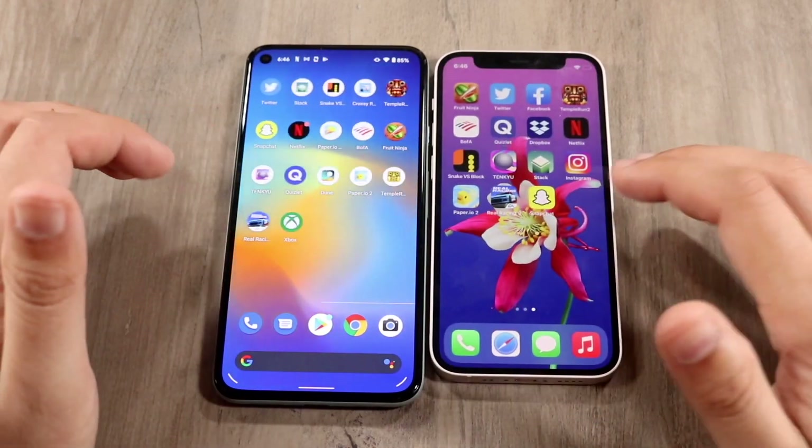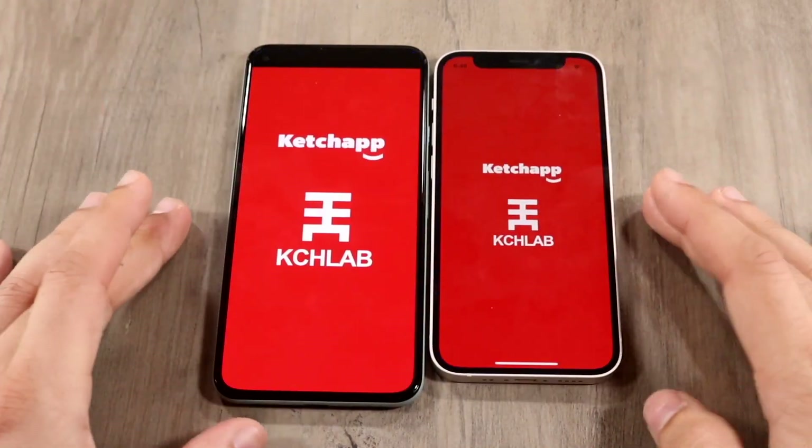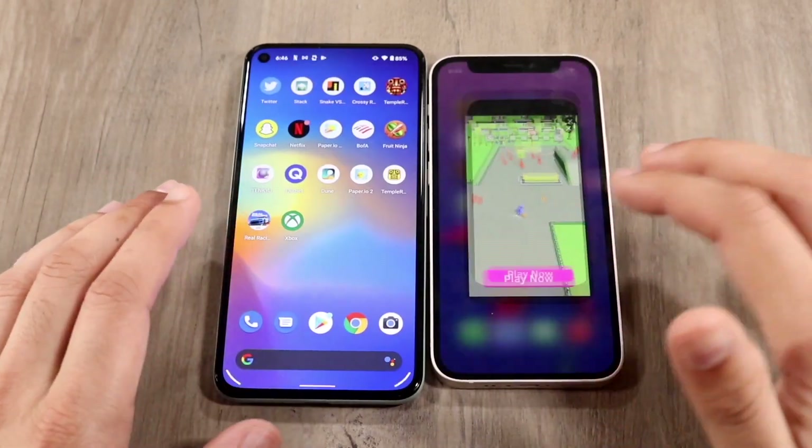Let's hop out of this one — the gameplay was going to be about the same. Stack — three, two, one. There's a little bit of a pop-up; I think maybe the Pixel 5 was going to win that one.